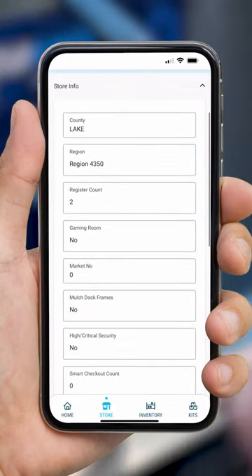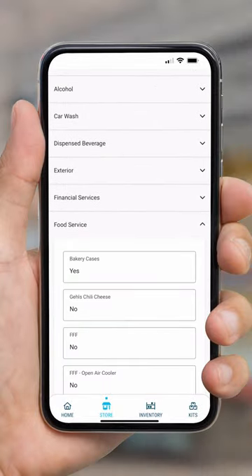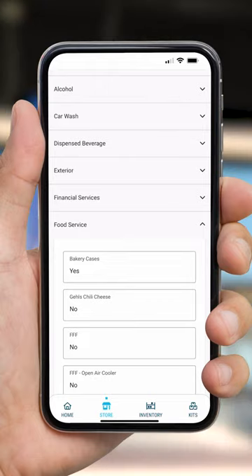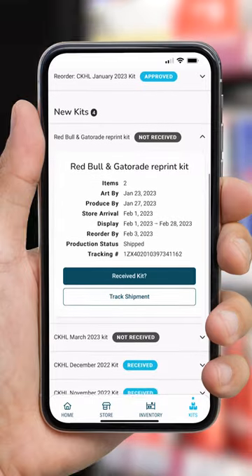Empower your store and area leaders to maintain accurate store profile information. Profile updates can be submitted for approval with just a few taps. Precision Pop uses this profile information to create promotional kits customized for each location.